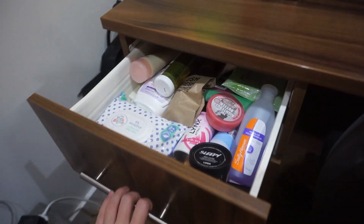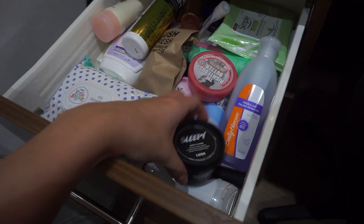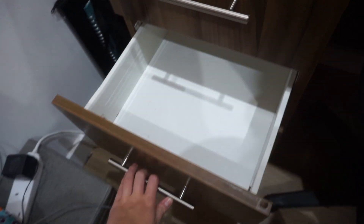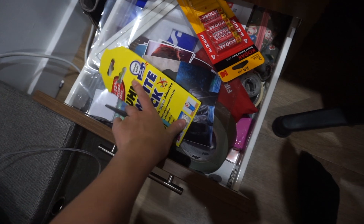In these drawers I just keep some more skincare stuff for my body. I left one drawer empty because I knew I was going to be putting uni work in it at some point, and then this drawer is just random stuff like stationery and batteries.